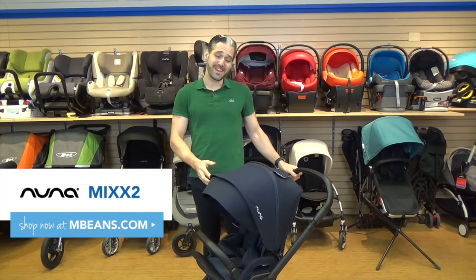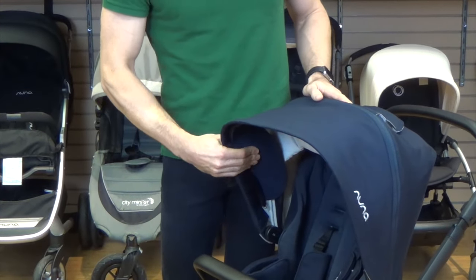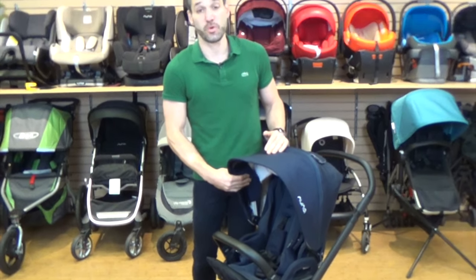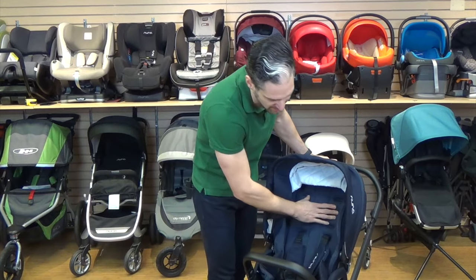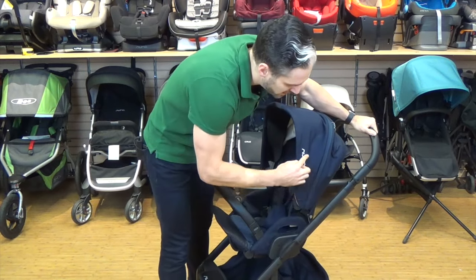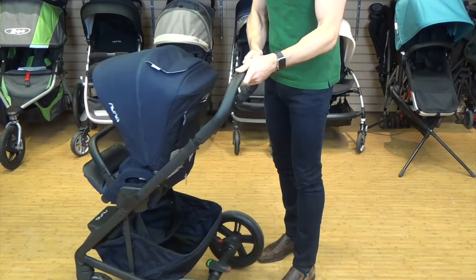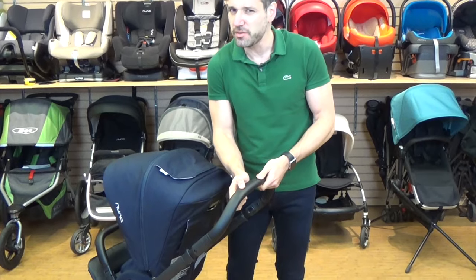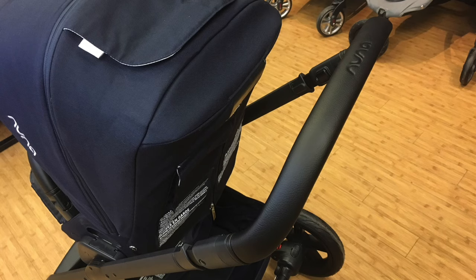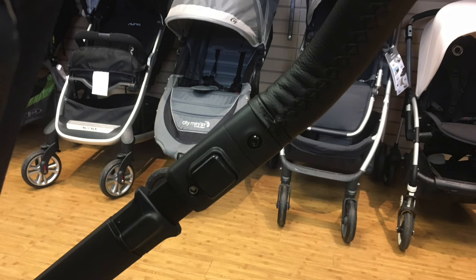Next we have the 2017 Nuna Mixx 2, here in the really beautiful indigo color with a nice knit fabric. Nuna is known — if you have their PIPA car seat or the Rava convertible car seat, you'll know that Nuna does a fantastic job with its fabrics and textiles. They now have an insert which is more of a melange, a woven patterned material that looks absolutely cool. The canopy and basket now match, and they moved from a silver frame to a matte black. The handlebar was upgraded from a strange rubbery feel to a faux leather handlebar with lovely hand stitching on the interior.